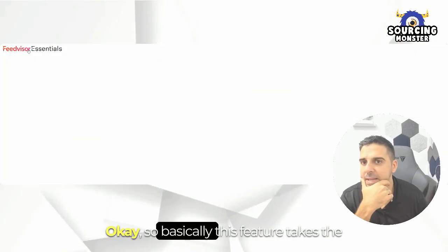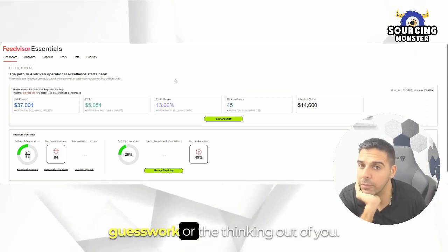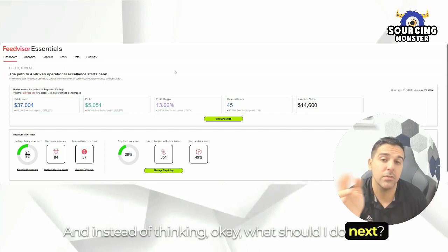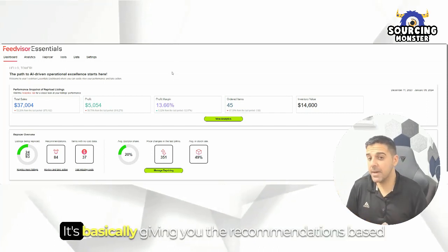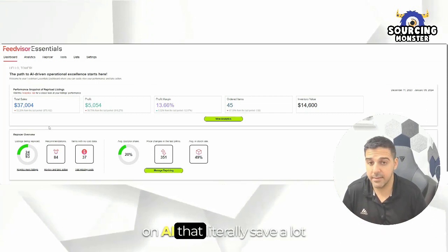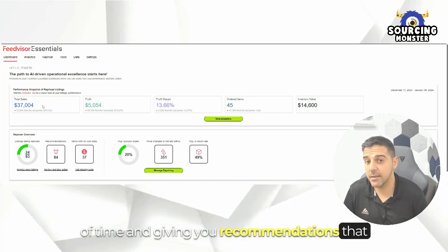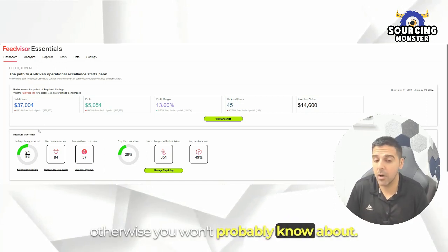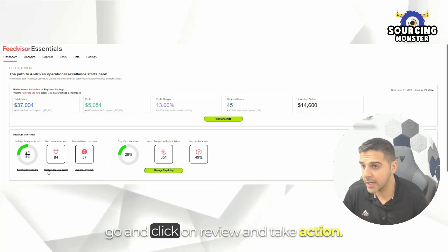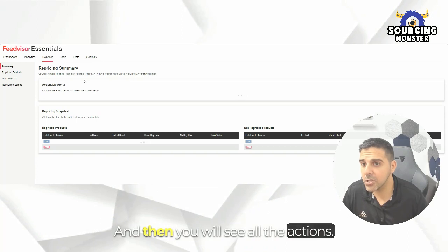Basically this feature takes the guesswork and thinking out of the equation. Instead of wondering what should I do next or what should be my next action, it gives you recommendations based on AI that literally save a lot of time — giving you recommendations that otherwise you probably won't know about. From the dashboard, after you log in, you go and click on Review and Take Action, and then you will see all the actionable alerts that you can take.